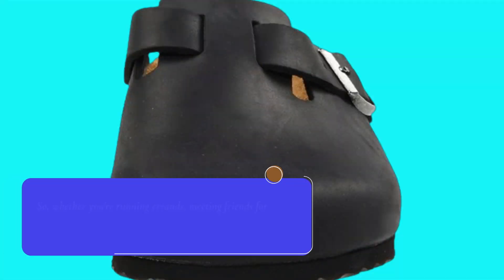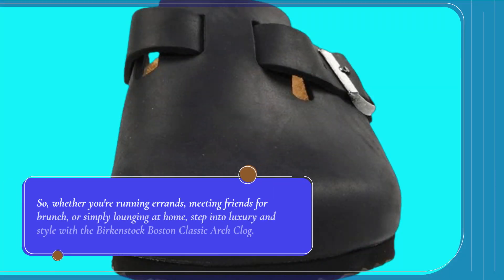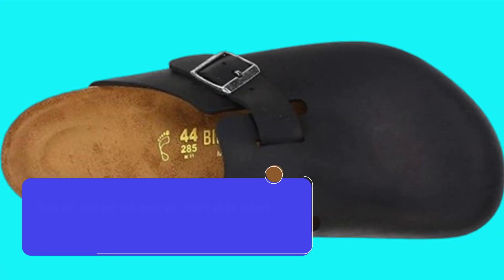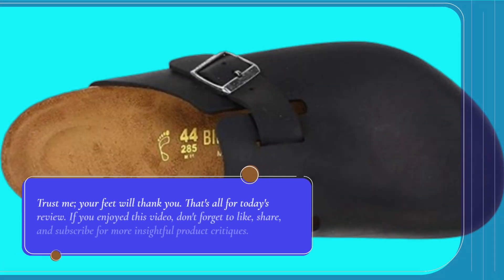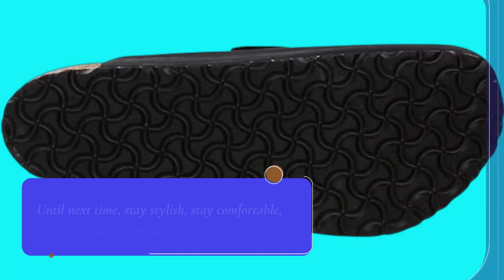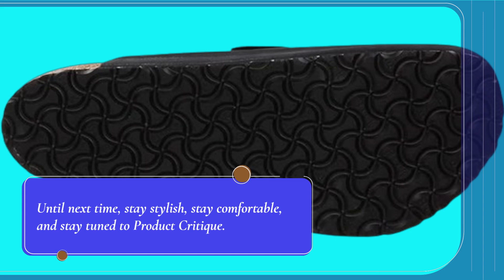So, whether you're running errands, meeting friends for brunch, or simply lounging at home, step into luxury and style with the Birkenstock Boston Classic Arch Clog. Trust me, your feet will thank you. That's all for today's review. If you enjoyed this video, don't forget to like, share, and subscribe for more insightful product critiques. Until next time, stay stylish, stay comfortable, and stay tuned to Product Critique.